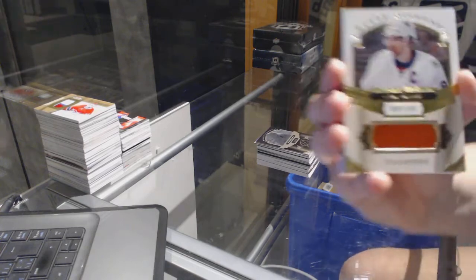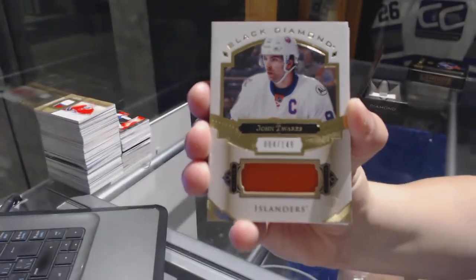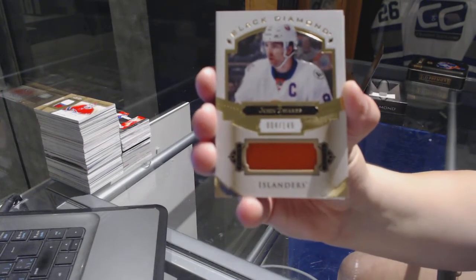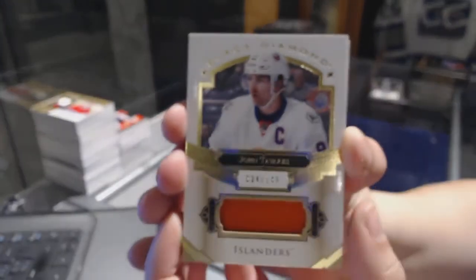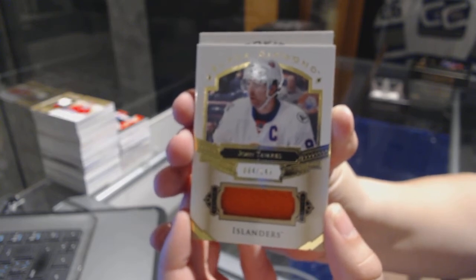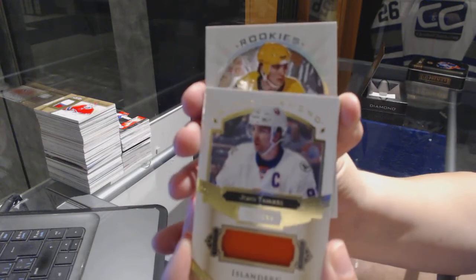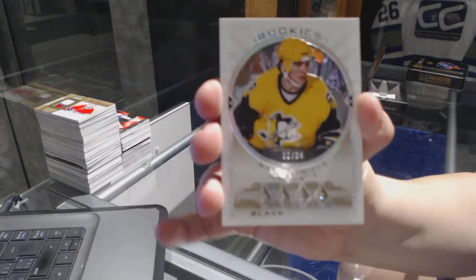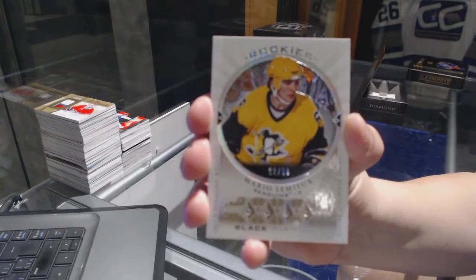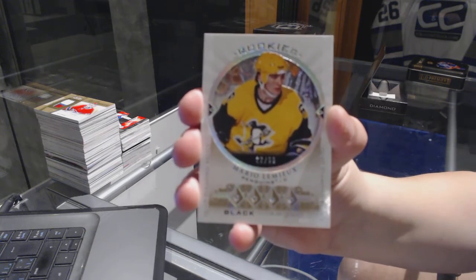We've got a jersey number 149 for the New York Islanders, John Tavares. And let's see what diamond we got — we've got a quad diamond number 22 of 66 for the Pittsburgh Penguins, Mario Lemieux.